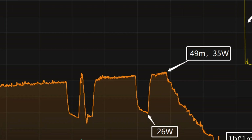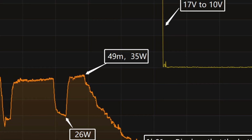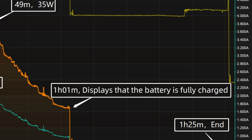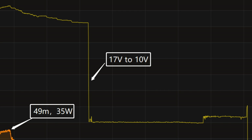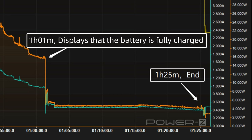Then the power drops to 26W. After that, the power rises to 35W. At about 1 hour and 1 minute, the phone displays that the battery is fully charged, but charging is still ongoing and the voltage drops from 17V to 10V. It takes 1 hour and 25 minutes to be fully charged.